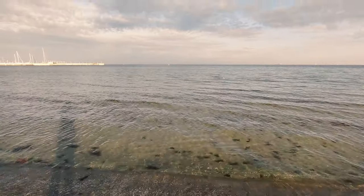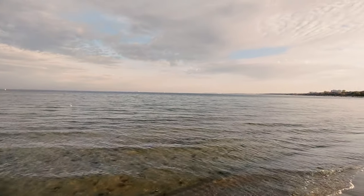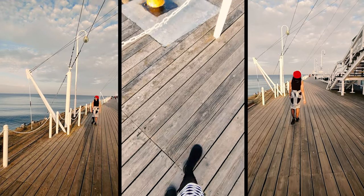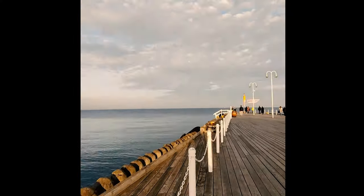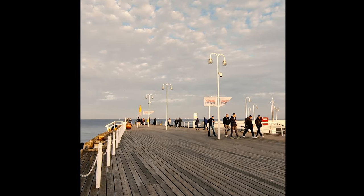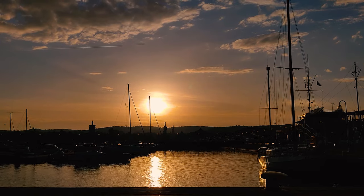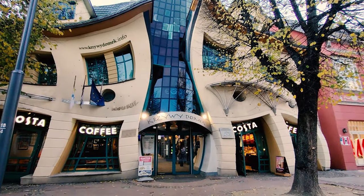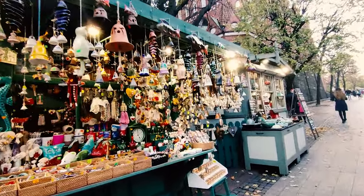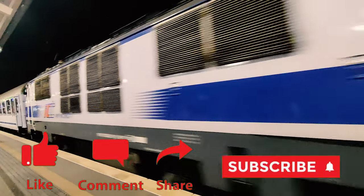This place would definitely be packed with people during summers. Walking along the pier is a pleasant experience with a gentle breeze, and there is also a restaurant on the pier itself — it's a nice place to enjoy the sunset. Although short, we loved this visit to Sopot and are really eager to come back in summers. After a day spent well, it's time to head back home. Thank you for watching and see you in the next video.